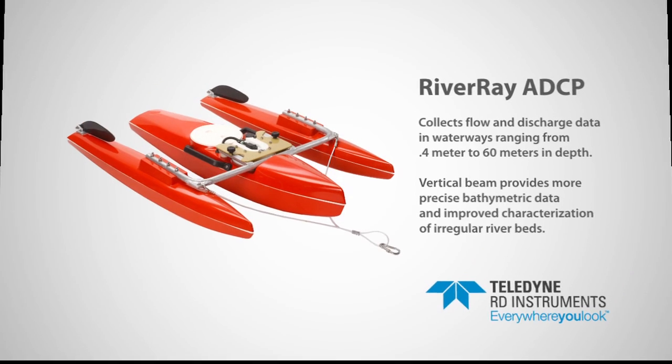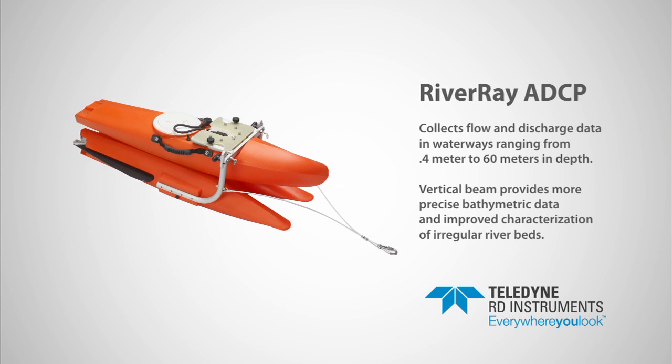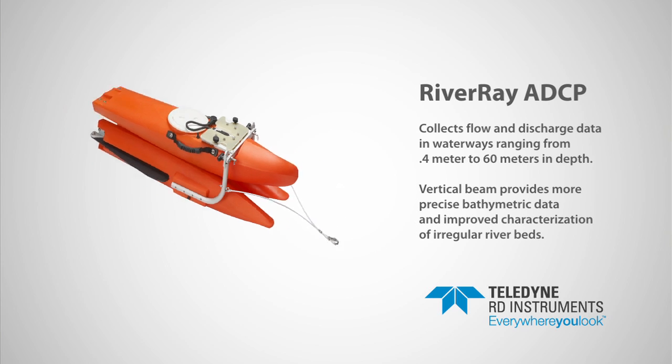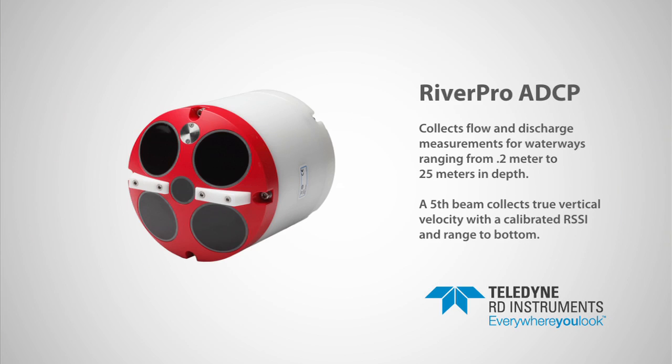The RiverRay ADCP is a leading-edge, auto-adaptive instrument designed to collect flow and discharge data in waterways ranging from 0.4 meter to 60 meters in depth. The RiverRay comes standard with a vertical beam, which provides more precise bathymetric data and improved characterization of slopes and irregular river beds.